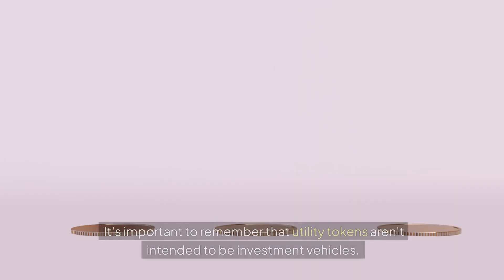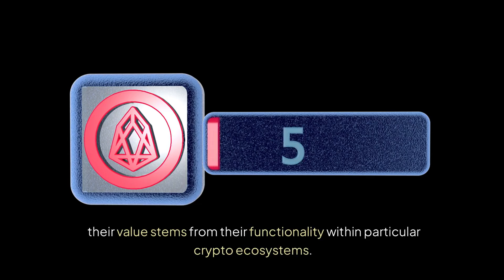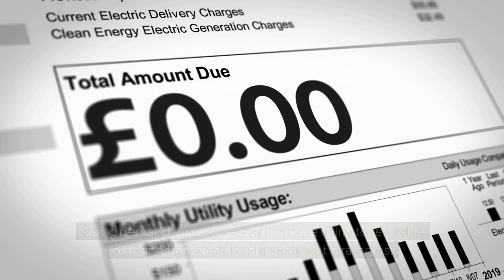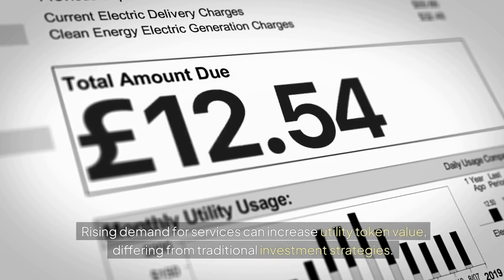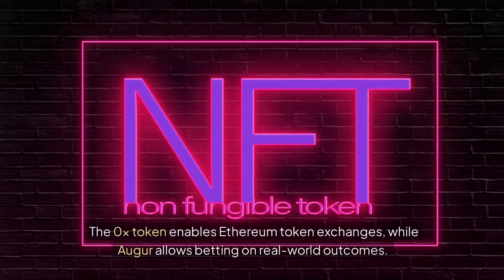These examples demonstrate that utility tokens enhance features in decentralized platforms, highlighting tokenomics importance. It's important to remember that utility tokens aren't intended to be investment vehicles — their value stems from their functionality within particular crypto ecosystems. Rising demand for services can increase utility token value, differing from traditional investment strategies.